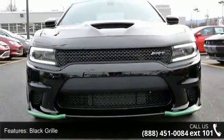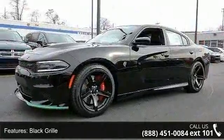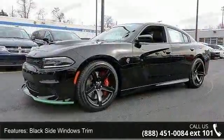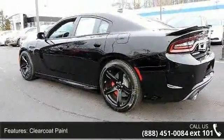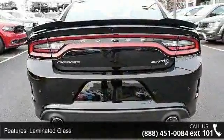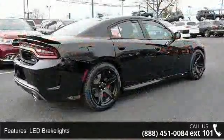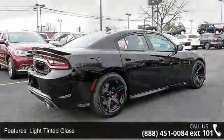This vehicle's top features include black grille, black side window trim, clear coat paint, laminated glass, LED brake lights, light tinted glass, lip spoiler, trunk rear cargo access, and 20x9.5 SRT low gloss black performance wheels.